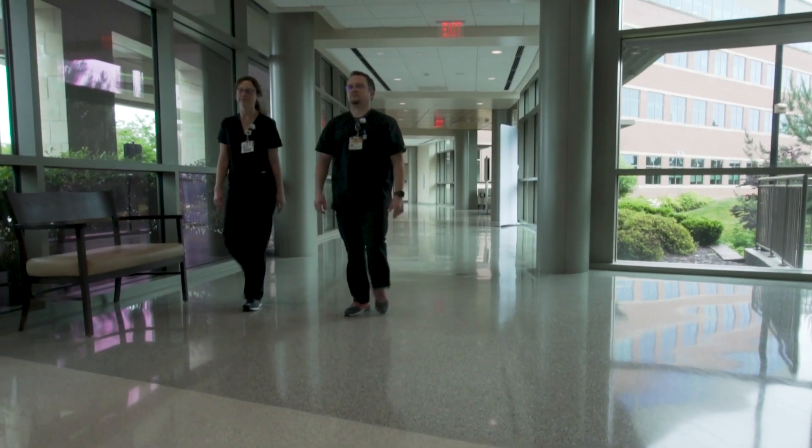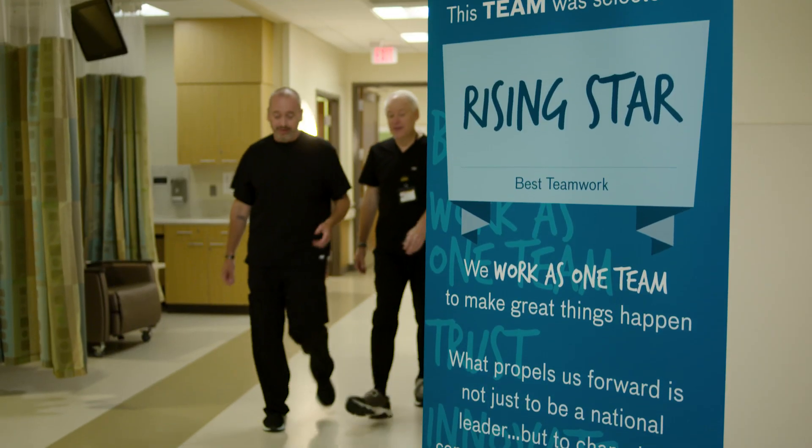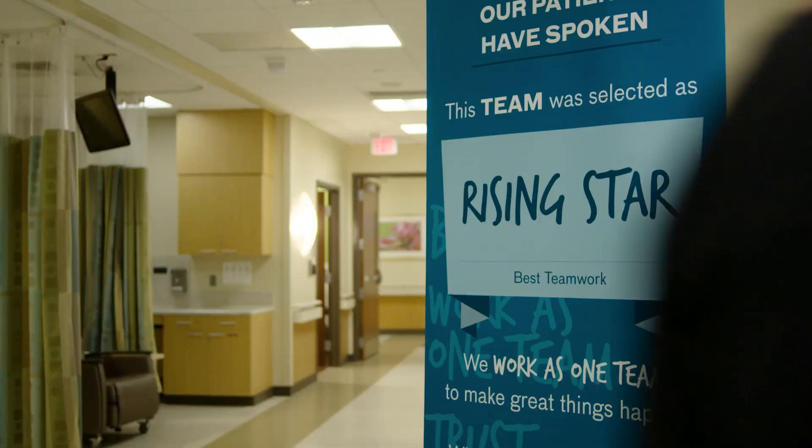Related to patient satisfaction in our MRIs, our team actually this year received an award within our enterprise for rising stars. Correlating with the implementation of Deep Resolve, we saw an increase in our patient experience scores, and there's no doubt that the efficiency of the study and the quality contributed to that.